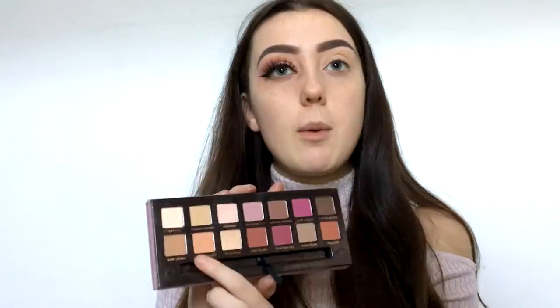I'm just gonna go in with that orange color — it's called Burnt Orange — using my usual blending brush and just put that on there.